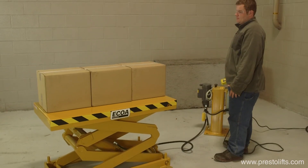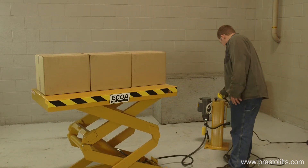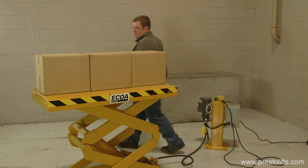So if you need a lift table with extended vertical travel and a small footprint, choose a CLT double scissor lift from Presto Ekoa.